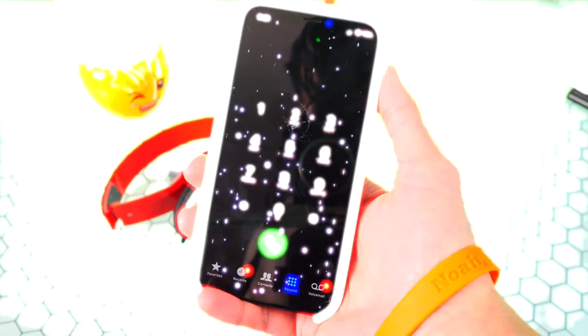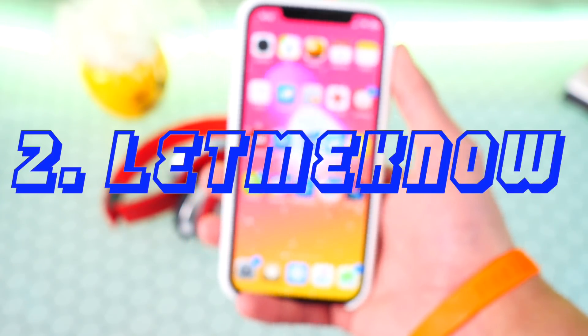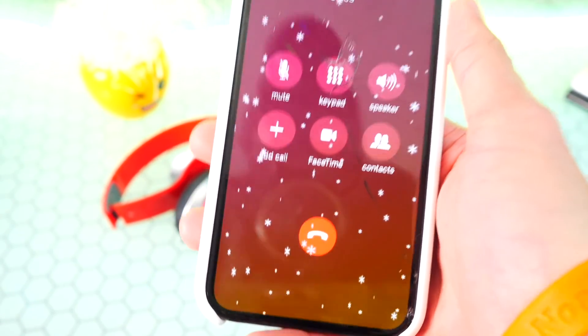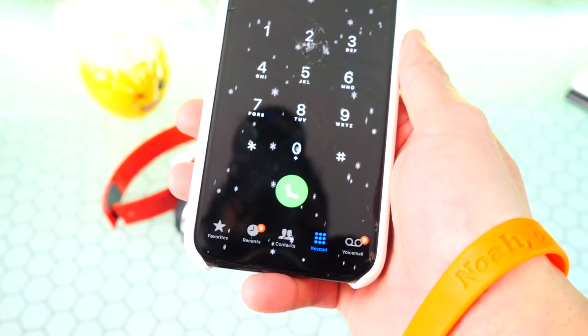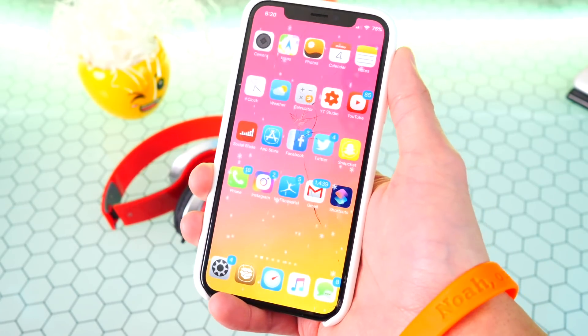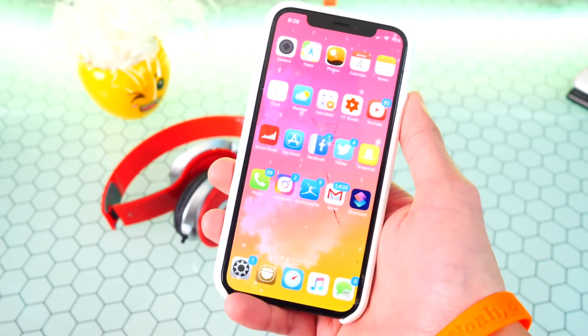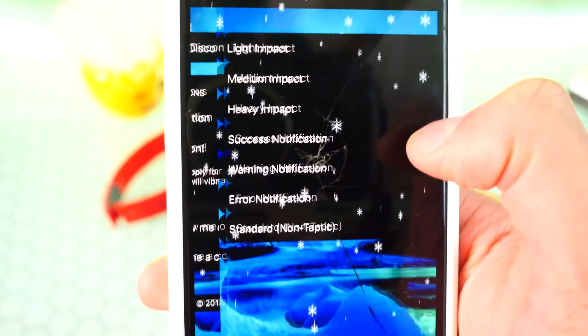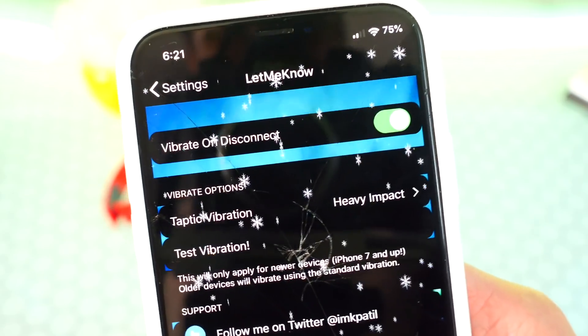The second tweak is called Let Me Know. When you call someone and it connects, your phone vibrates to let you know the call has connected, and when the call disconnects it vibrates again. So you don't have to sit there talking to yourself not knowing if the call connected or disconnected. I personally like to set my vibration to Heavy Impact. This tweak is called Let Me Know.